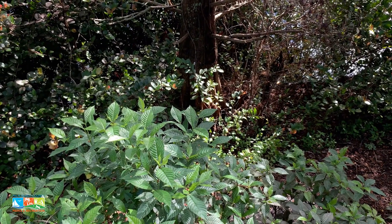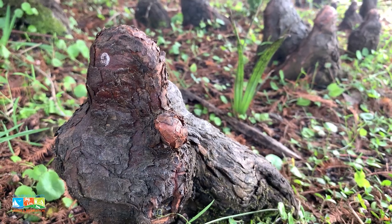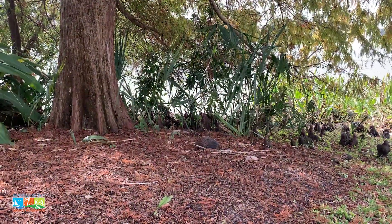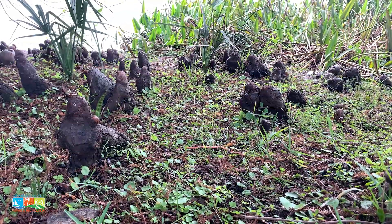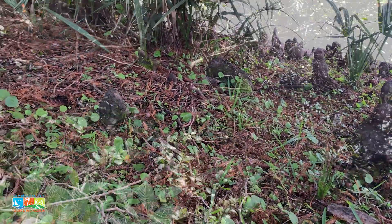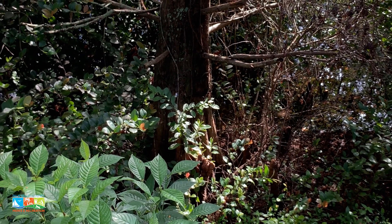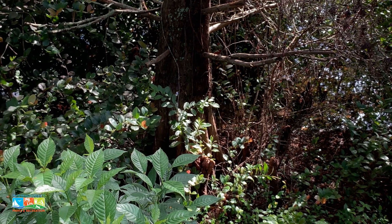Cypress trees have a unique feature called pneumatophores, or commonly called cypress knees. They're part of the root system, and what's unique is that this root actually grows up. They are hypothesized to help aerate the root system — all trees' roots do need to get access to oxygen, so that's probably helpful when the tree is submerged underwater for half of the year. It also provides a form of stability for the tree.